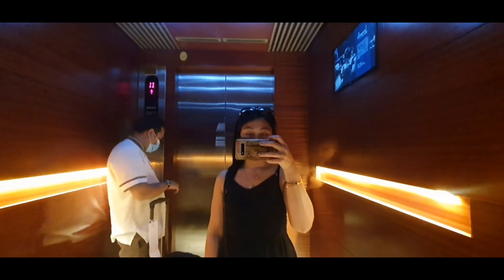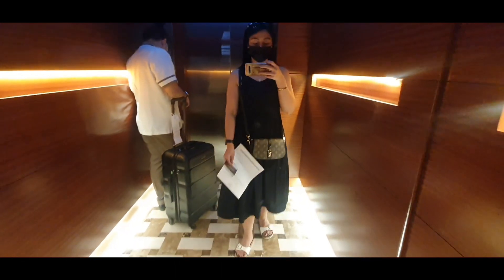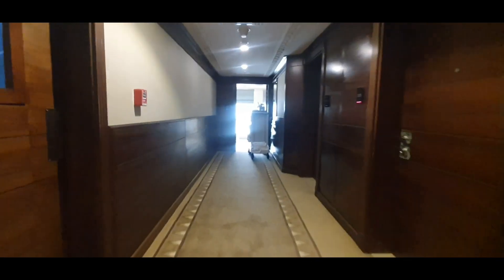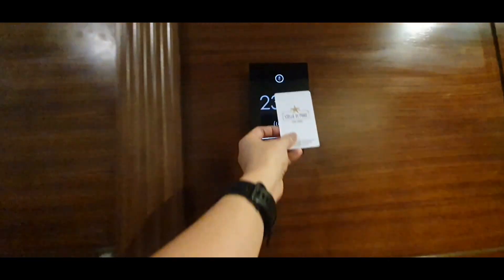I'm now in the lift and heading to my room. I'm going to give you a quick room tour soon. We're almost there. So yeah guys, that's my room — you just stop at your floor and you're in!